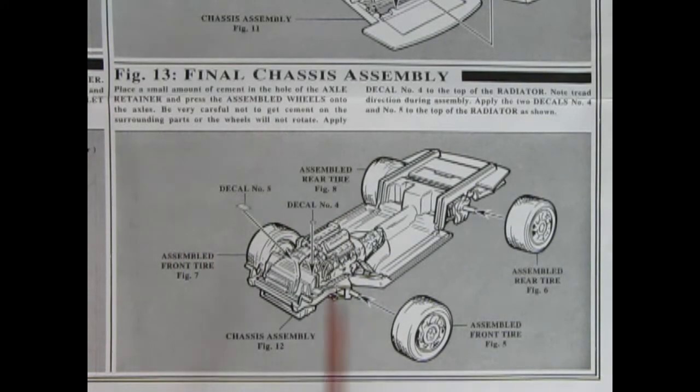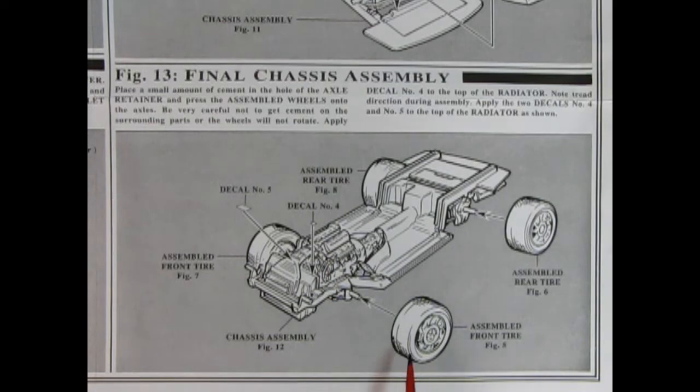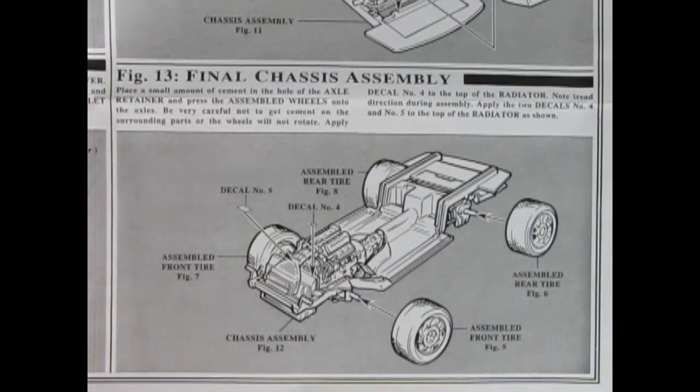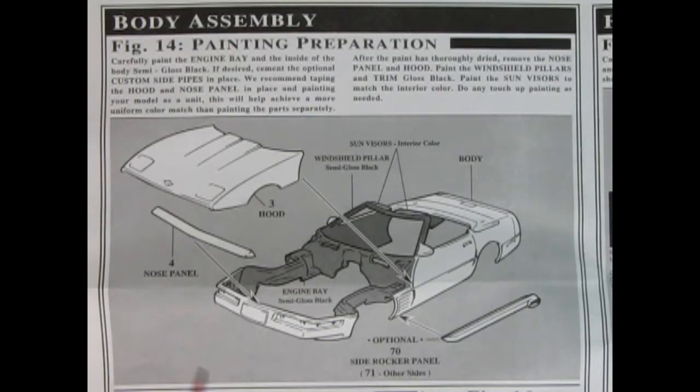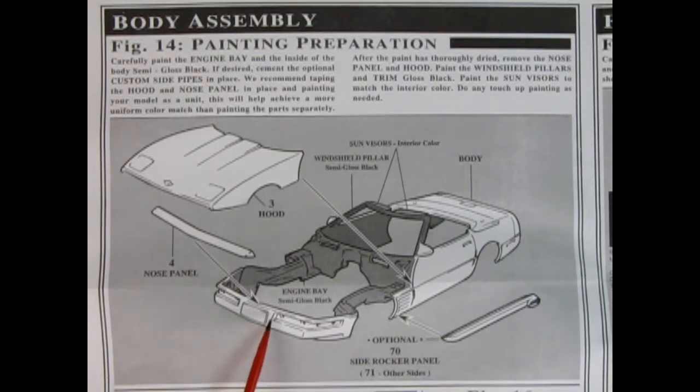Panel 13 is the final chassis assembly — flip the entire chassis with the engine on top, add glue at each point, push the wheels on, and add under-hood decals to dress up the engine bay. Body assembly 4 covers painting preparation: the entire engine bay is painted semi-gloss black up into the windshield posts. The hood and nose panel are placed together as a unit for painting. Optional side rocker panels — actually side exhaust — can also be added.